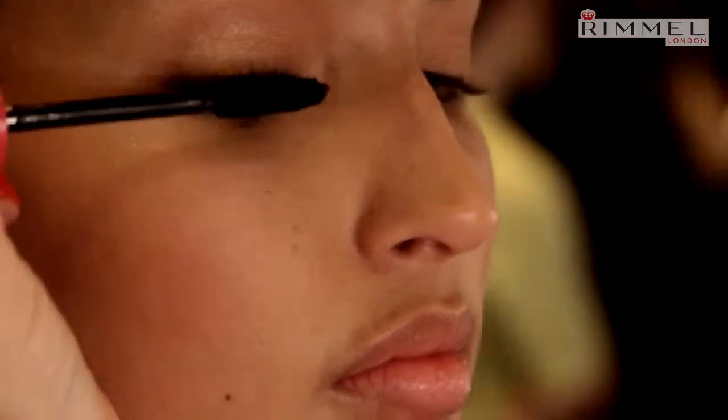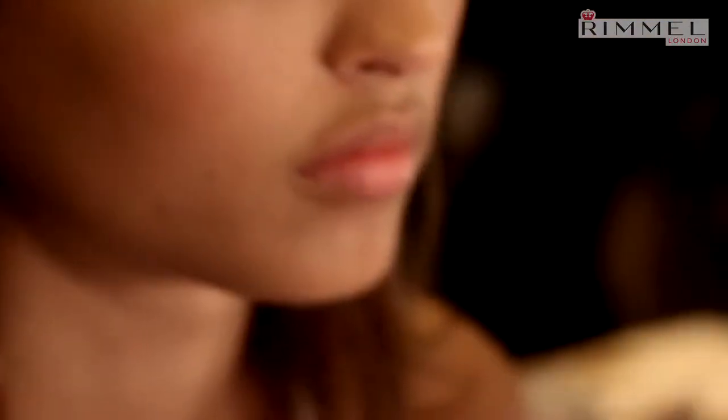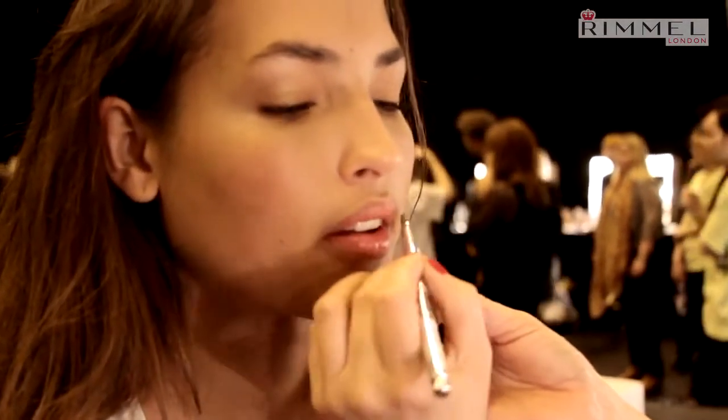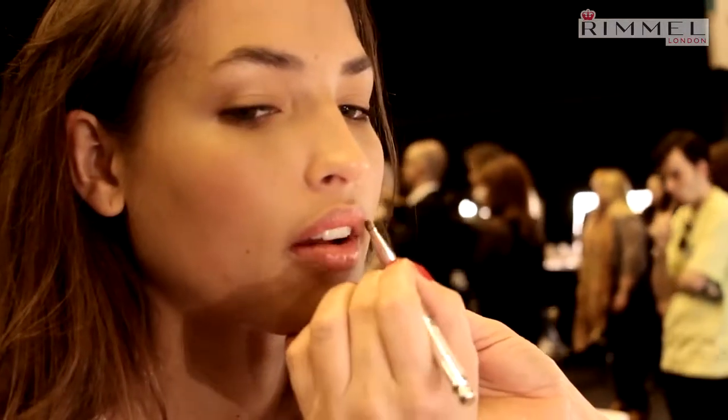And then a bit of mascara — I'm going to use the Day to Night. I'm going to use the night version rather than the day because I want the lashes to be nice and full. I'm going to let those top lashes dry while I do the lips. And the lips are going to be the soft coral shade. This look is really different from the look that we saw yesterday.